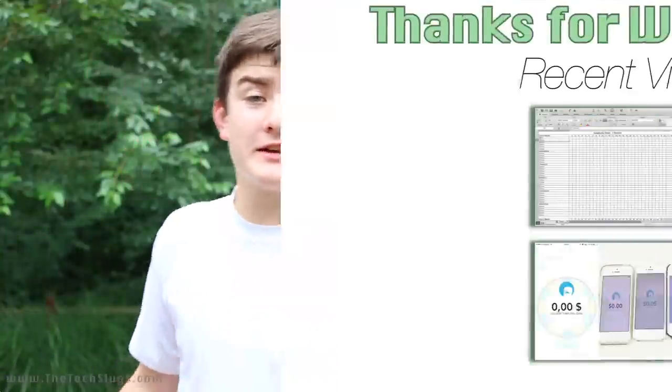I hope you guys enjoyed this video. If you haven't seen it already, check out my make $900 a month video. You can download the spreadsheet on the website now — you don't have to be on the Facebook group anymore. Links in the description to the spreadsheets, and I will see you in the next episode.